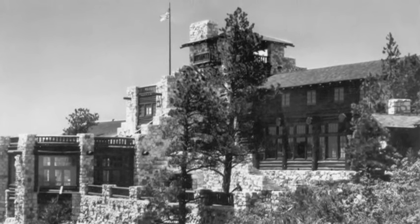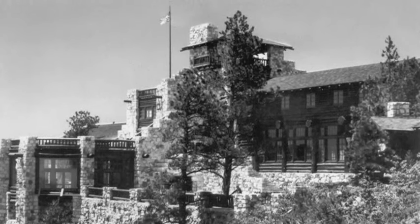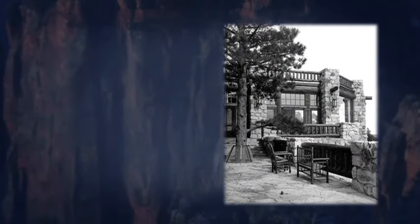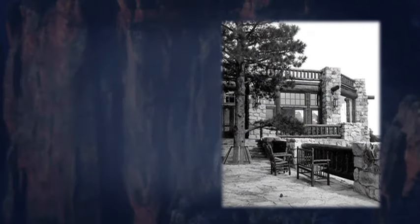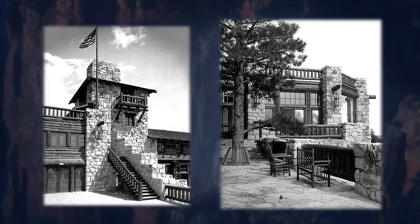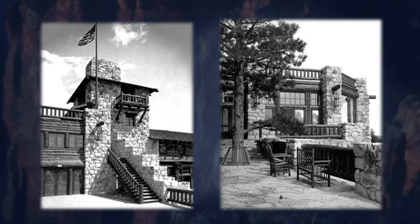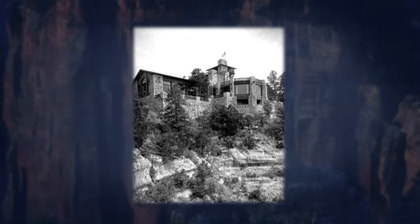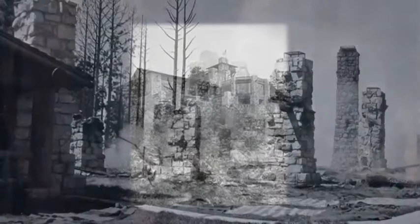The original lodge had several unique architectural features that are not in existence today. A balcony atop the lodge's famous sunroom provided unimpeded views of the canyon. It featured a crowning second-story observation tower and dormitory. Indeed, the first Grand Canyon Lodge was a fleeting triumph — built in 1928, it burned down just four years later.